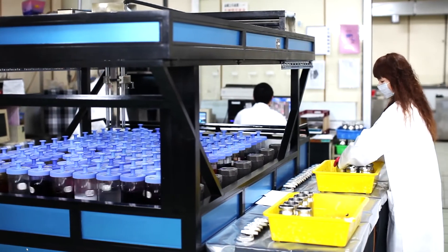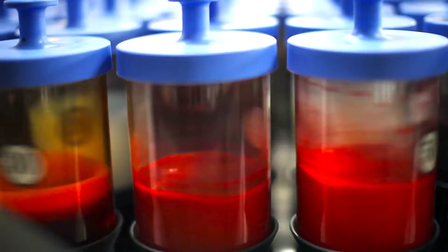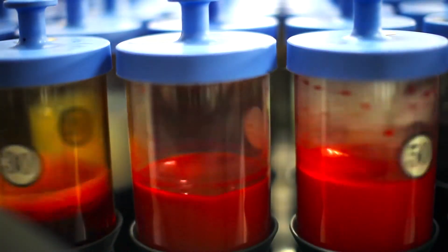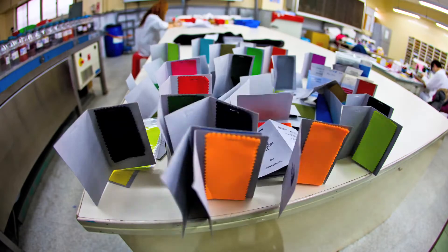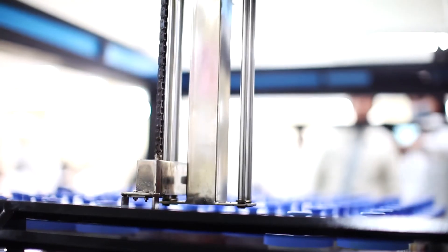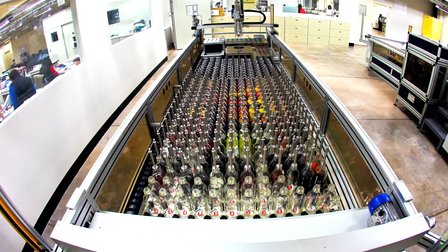We are here at Everest, in the laboratory of the textile mill. Everest is one of the largest mills in the world, so if we can optimize the process here, we have a huge impact on the environment. We have here the color that North Face is asking for — this is the color this mill has to reach with the textile they are producing. This is a very important step regarding sustainability.